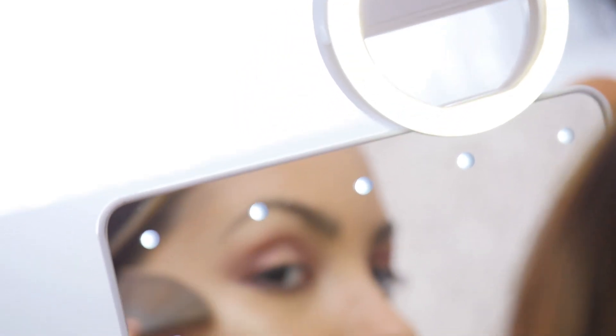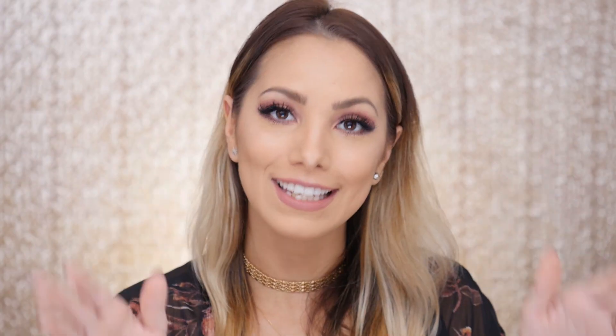Also included in this duo is the Glow Me LED Selfie Light. This has three different settings — you can see how bright it gets and how well it lights your face, so you can get the perfect selfies anytime. You can put it on your smartphone, your laptop, or anywhere, so you are perfectly lit.